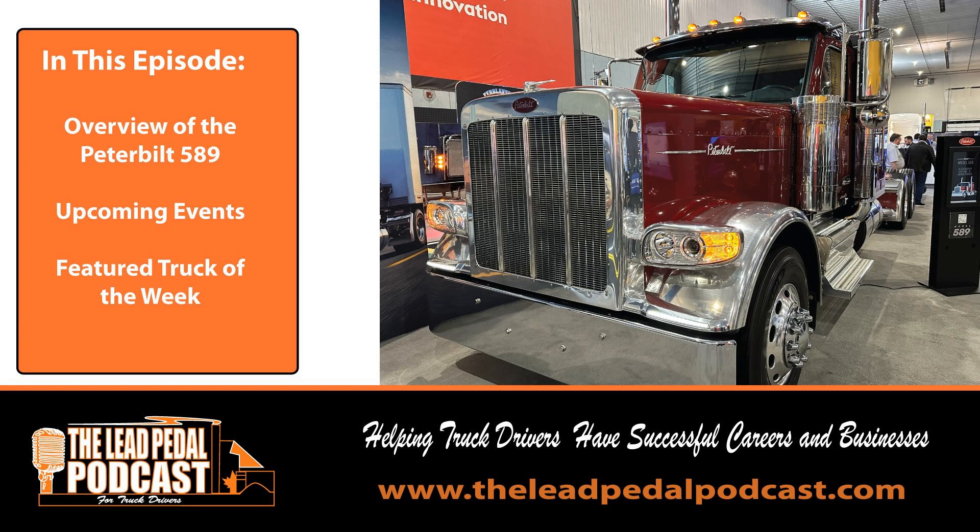Where can you learn more? Go to rimstransport.com. Make sure you tell them that the Lead Pedal Podcast sent you. We know them personally over there, and we know they're going to take good care of you. You've got open board, tandem U.S., multi-axle U.S., city — all kinds of positions available there. All owner-operator fleet. So if you want to be successful for 2023 and beyond, get on with RIMS Transport and tell them we sent you. Go to rimstransport.com.